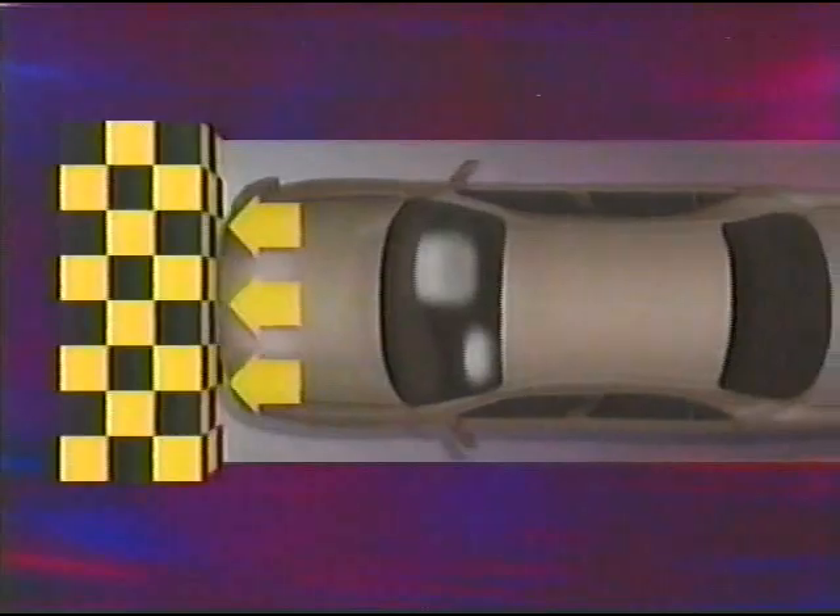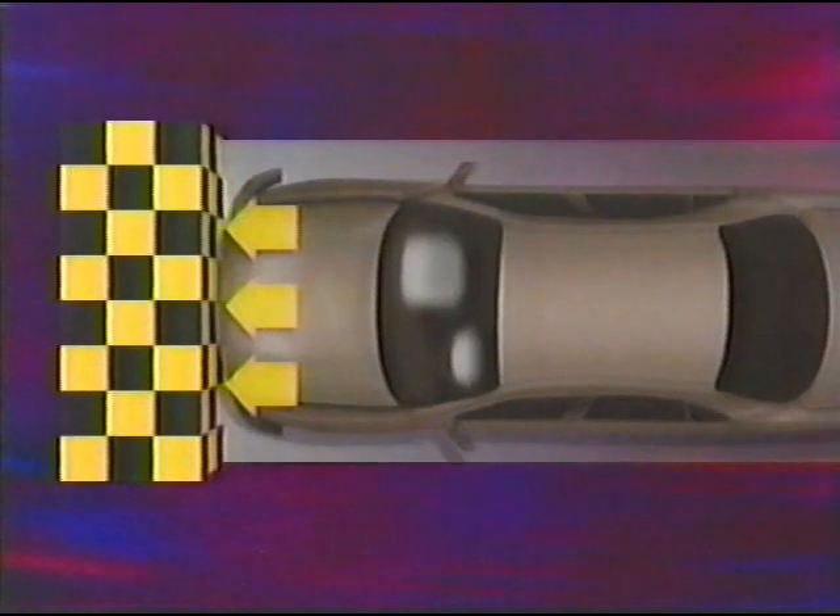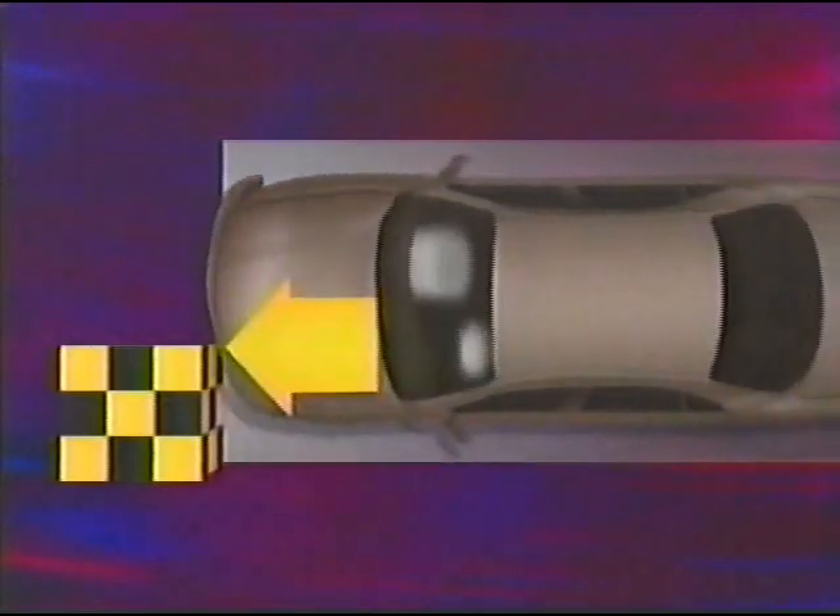This is the government's crash test — you can see the airbag working very well. Brian O'Neill heads up the Insurance Institute. This car passes the government test, passes it with flying colors. In the government's test, the force of the crash is absorbed evenly across the full front of the car. But in the Institute's new test, it's concentrated on one side, just like many real-world accidents. The results can be alarmingly different.